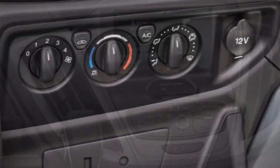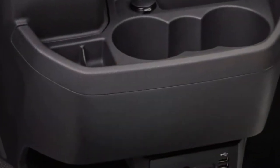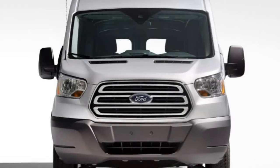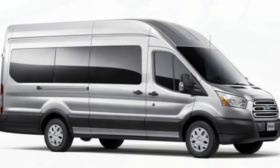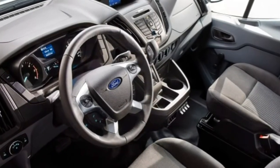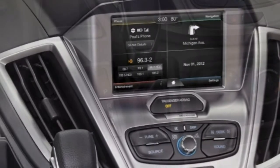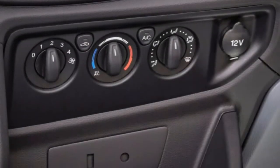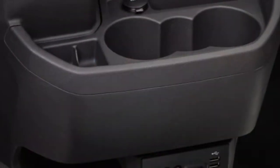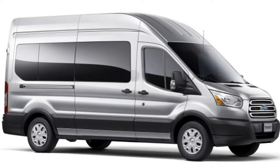The XL also includes a 6-speaker audio system with an audio input jack and a rear-view camera. The XLT trim adds wheel covers, rain-sensing wipers, a chrome grille, two additional front speakers, a CD player with a 4-inch display, cruise control, full-length carpeting, rear air conditioning, rear dome and map lights, and reclining rear seatbacks. There are numerous service prep packages for the 2016 Transit Wagon, ranging from school bus packages to ambulance prep, as well as a variety of choices for seating and colors.